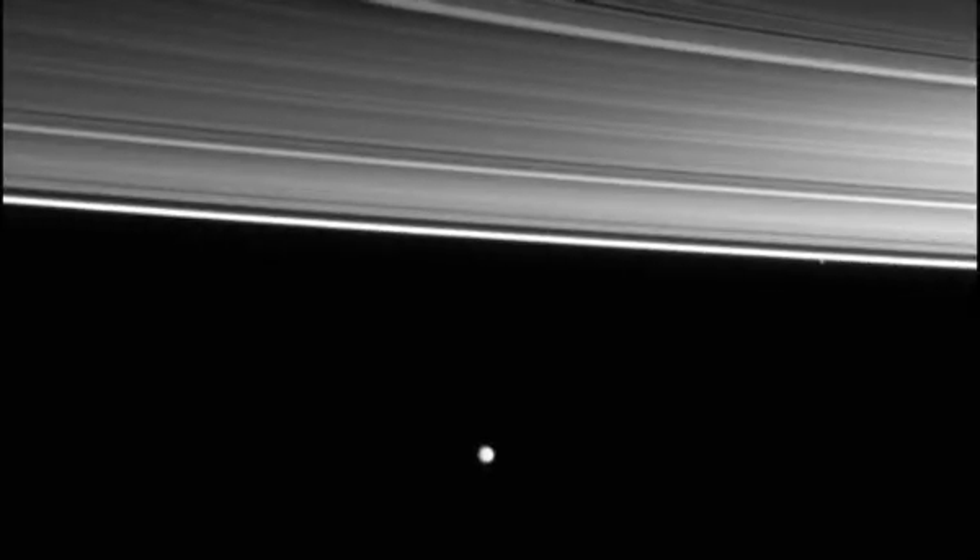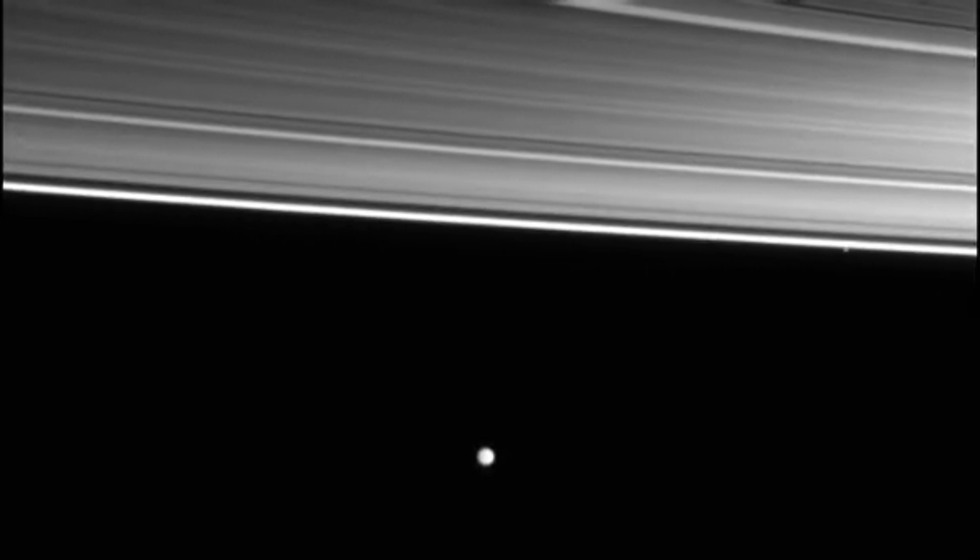This water vapour has to come from somewhere, so if it is coming from underneath the icy crust, is there a liquid ocean of water underneath? Well, we don't know. Most of Saturn's moons, including Enceladus, are tiny.